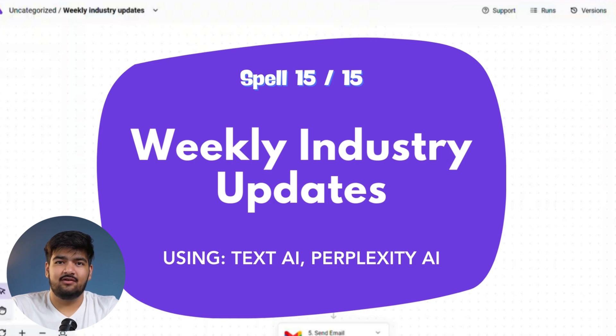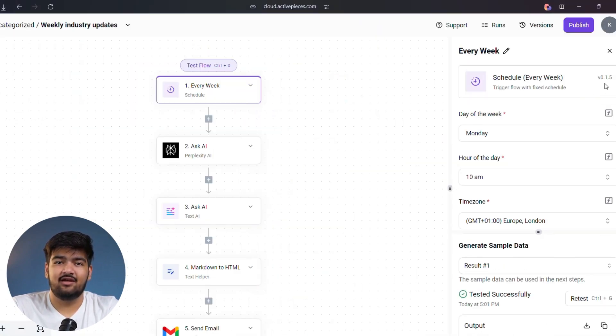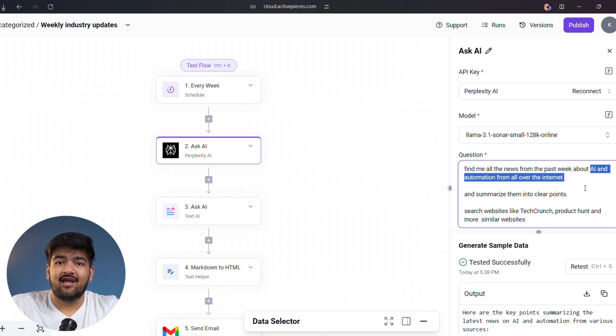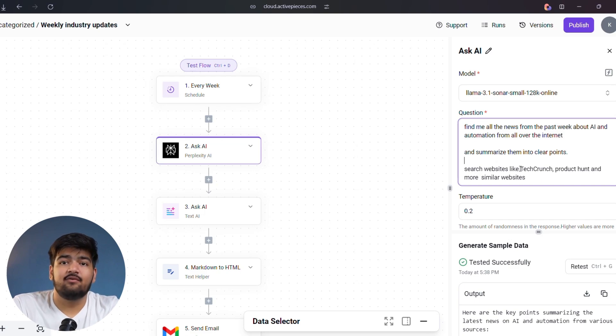Here's how this automation works. We'll kick things off with a weekly trigger — every Monday at 10am, right after you've had your coffee and you're ready to focus, the magic begins. First, we'll connect with Perplexity AI. Perplexity will scour the web to summarize last week's news for your chosen topic. You can specify your industry, like AI and automation, or even suggest websites for it to check. If it's out there on the internet, Perplexity will find it.